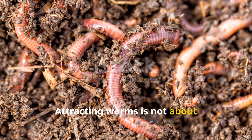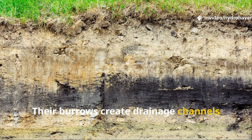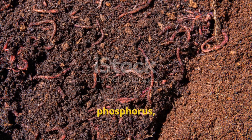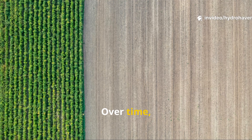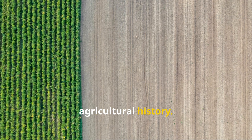Attracting worms is not about fascination alone. Every worm tunneling through the soil is an engineer of fertility. Their burrows create drainage channels that prevent flooding and compaction. Their castings contain a perfectly balanced mix of nitrogen, phosphorus, potassium, and micronutrients — far more plant-available than raw organic matter. Over time, worms can turn barren fields into productive farmland, a transformation witnessed repeatedly in agricultural history.